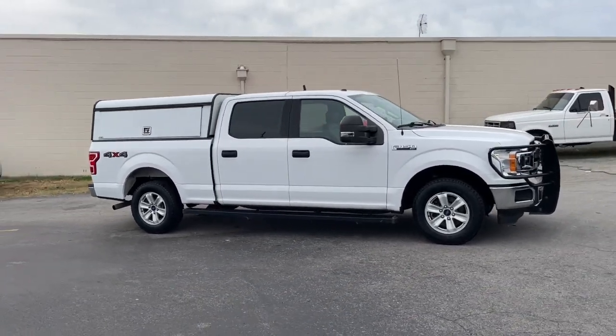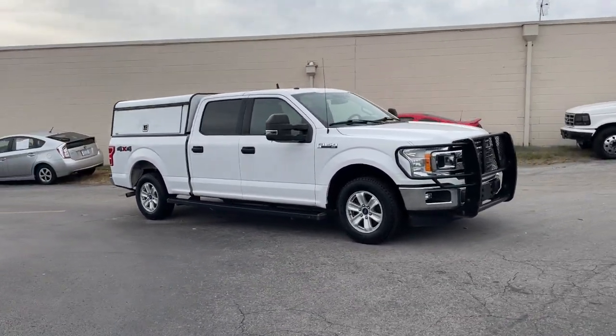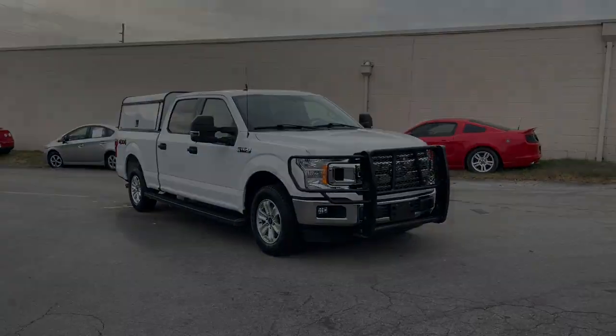Feel the satisfaction that comes from reaching a higher level of productivity in this F-150. Treat yourself.